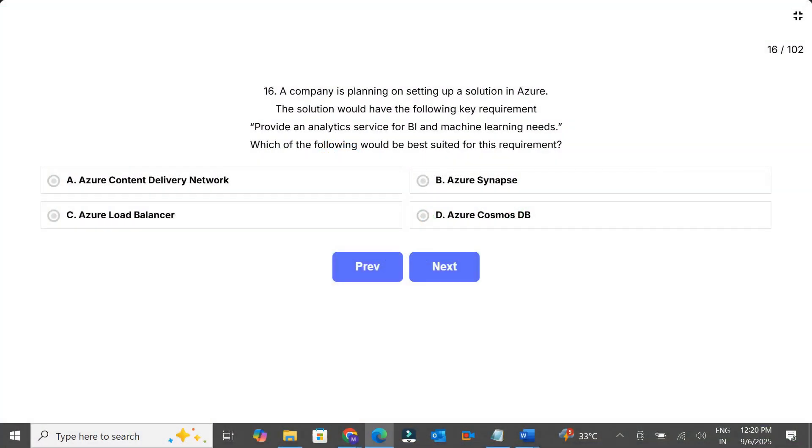Question 16. A company is planning on setting up a solution in Azure. The solution would have the following key requirement: provide an analytics service for BI and machine learning needs. Which of the following would be best suited for this requirement?